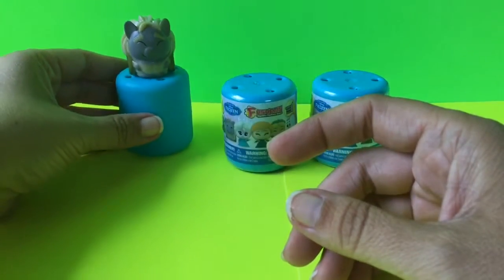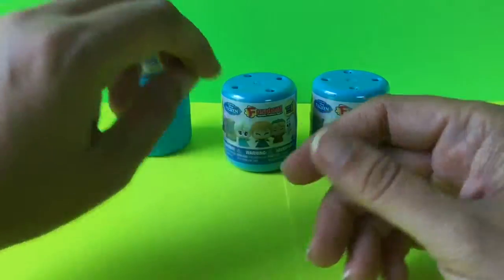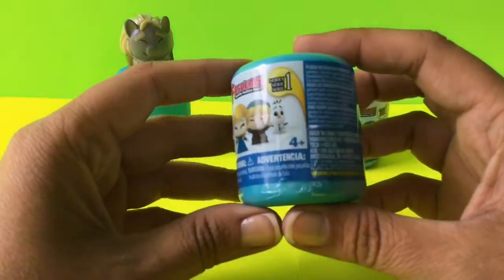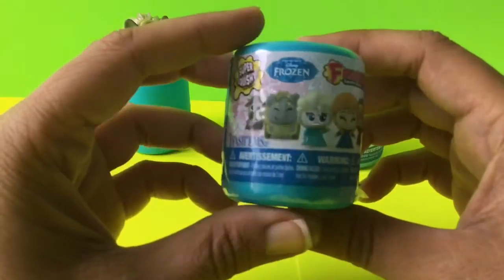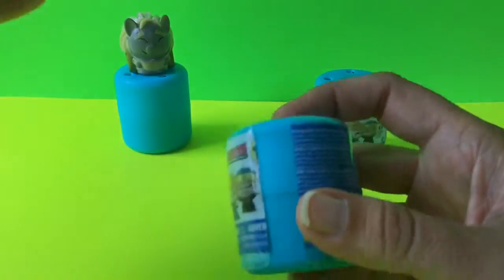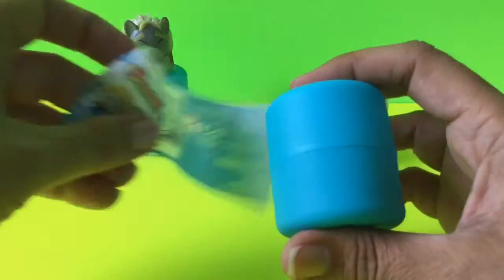We're gonna put him right here on top of the spot, and then let's go ahead and open our second one. Really hoping we get an Olaf or an Elsa or an Anna. So let's see who we get next. That one came open much easier.